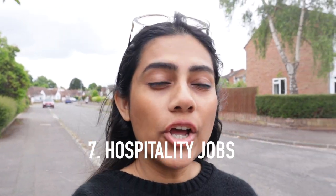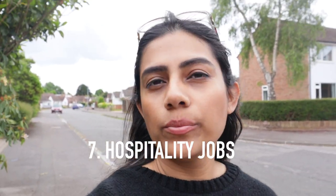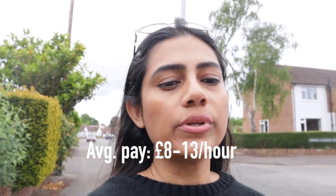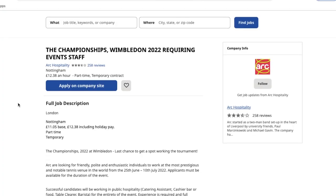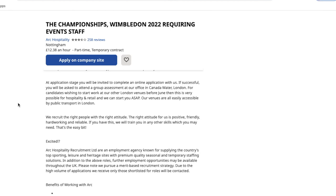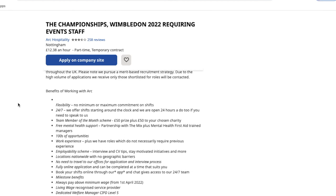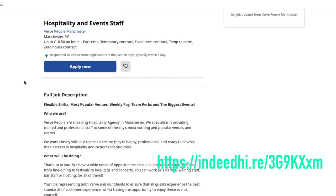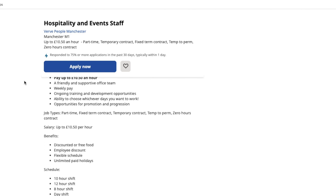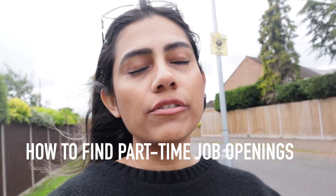Working in hospitality is another great option — you could work as a server or waiter at a restaurant, which is perfectly respectable. Alternatively, you can sign up with agencies that notify you whenever there's an event — a football match, music concert, or club night. You could be working at the counter, handling billing, or in other roles. There are a lot of options where you can work and have a good time doing it.